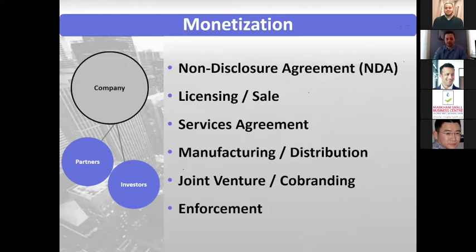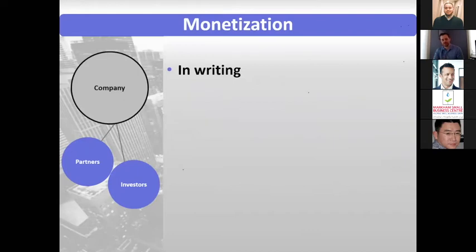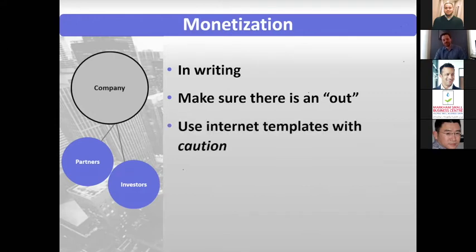Down the road, you might want to think about enforcing your IP rights if there is an infringer. Make sure these sorts of things are in writing — don't rely on handshake agreements. They're not reliable when arguments ultimately arise. Also, make sure there's an exit: people go into these relationship partnerships with the best of intentions, but oftentimes they end up falling out, so make sure it's clearly set out what happens when there's a dissolution of the partnership.